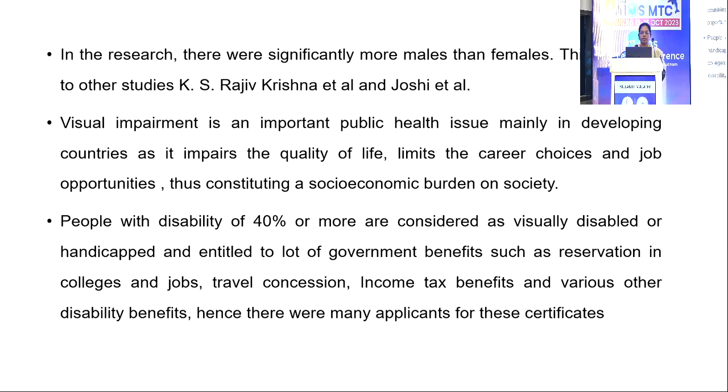Visual impairment is an important public health issue, mainly in the developing countries, as it impairs the quality of life, limits the career choices and job opportunities, thus constituting a socioeconomic burden in society.